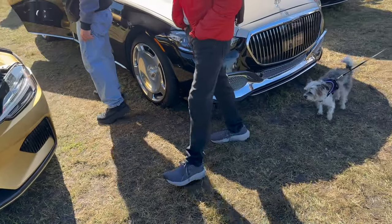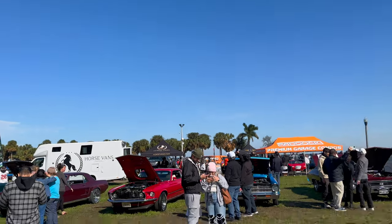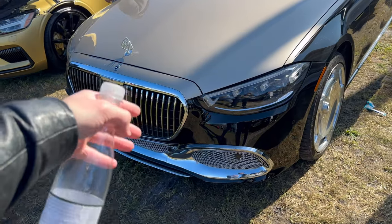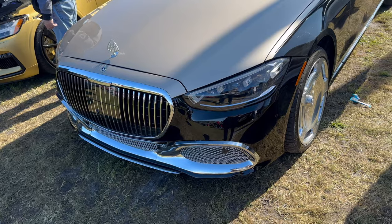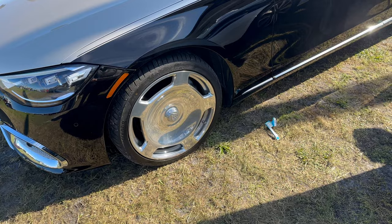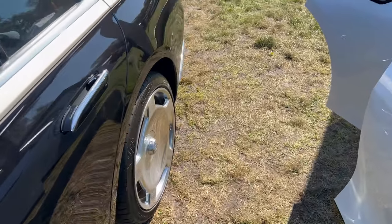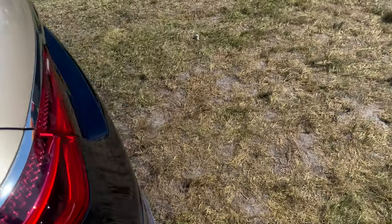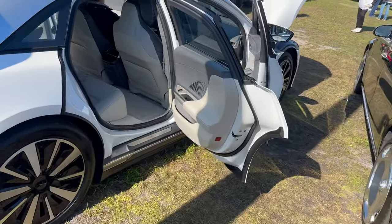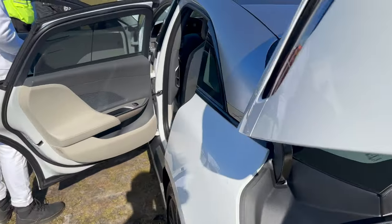And next to that we have an S-Class Maybach — this thing is just insane. The really cool two-tone colorway — this would look really cool in like Dubai. These really cool monoblock wheels, they fit the car so well in my opinion. It looks like they swapped out for Maybach patches. And then over here we have a Lucid Air — I really like the Lucid Air, I would take this over a Tesla any day of the week. So much better looking.